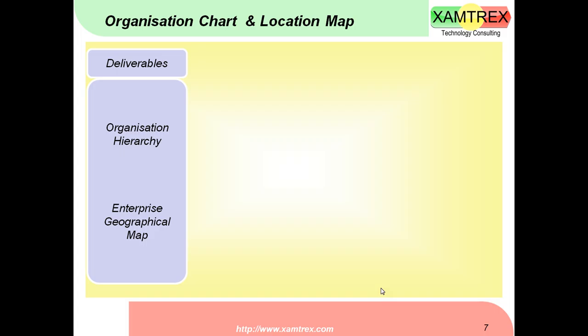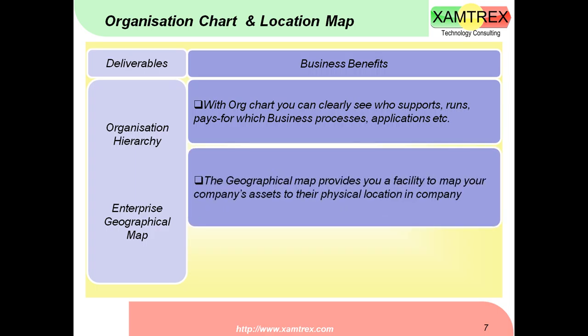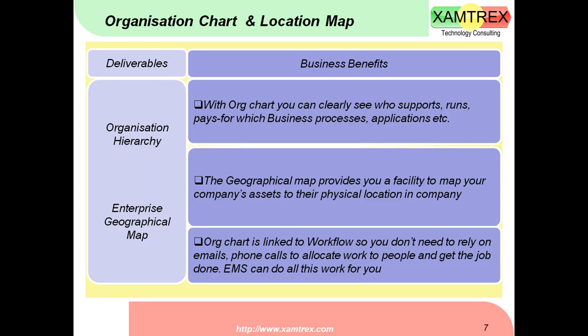You also get a facility to develop your organization chart and a location map. With the org chart, you can clearly show who supports which process, runs which process, and who is paying for which business processes. In a big company you will have multiple participants — partners, customers, vendors, and the general public. A clear picture of who is running, setting up, and functioning — and which application portfolio supports which processes — is very important. The organization chart is linked to workflow, so you don't need to rely on emails and phone calls to allocate work; EMS can do all this for you.